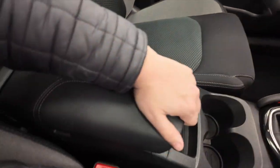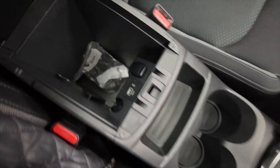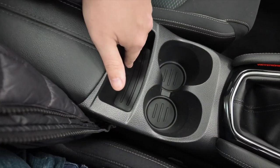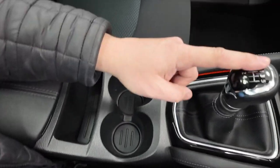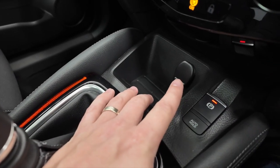The central armrest lifts up to reveal some storage, and even more storage below with a USB port, a 12-volt port, and an auxiliary input. There's a little ledge there to put your phone, a couple of cup holders, a manual gearbox, parking brake, and another bit of space with a further 12-volt port.